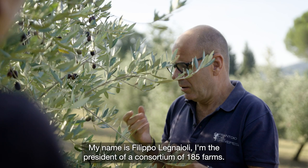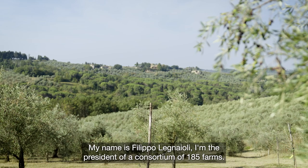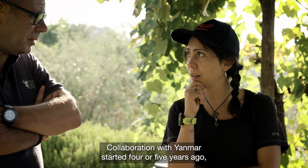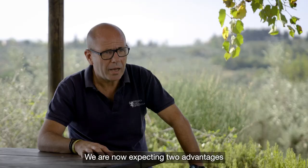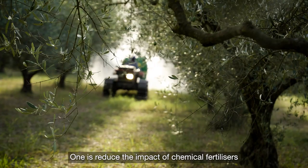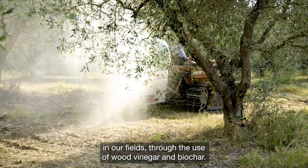My name is Filippo Legnaioli. I am the president of the consortium. Our collaboration of 185 farms with Janmar started four or five years ago. We are now expecting two advantages in terms of environmental sustainability: one is to reduce the impact of chemical fertilizers in our fields due to the use of wood vinegar and biochar.